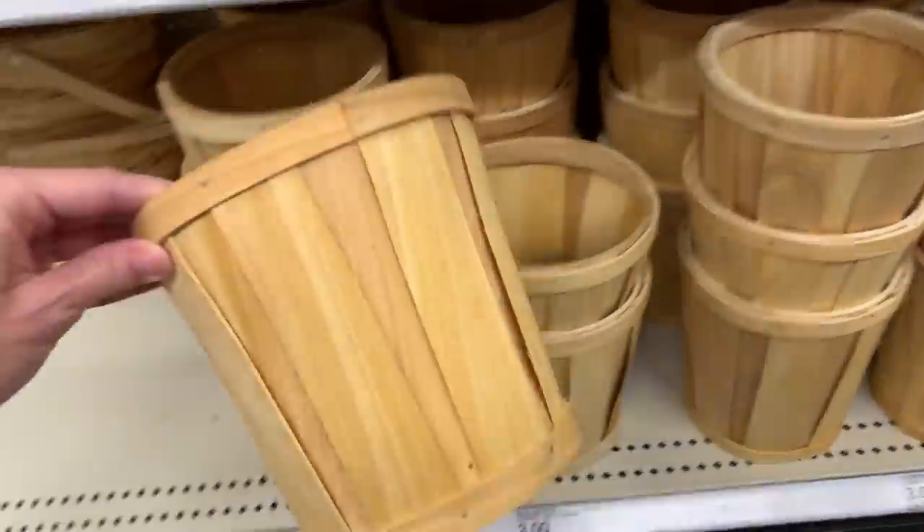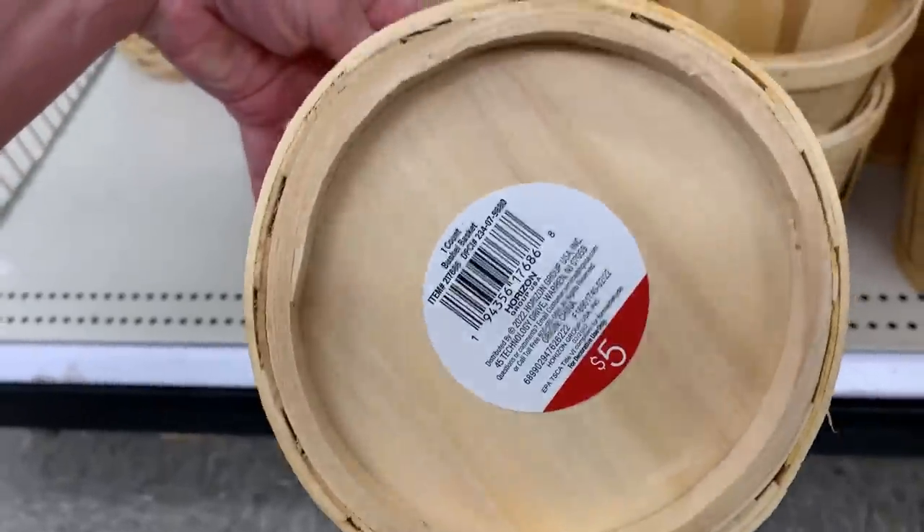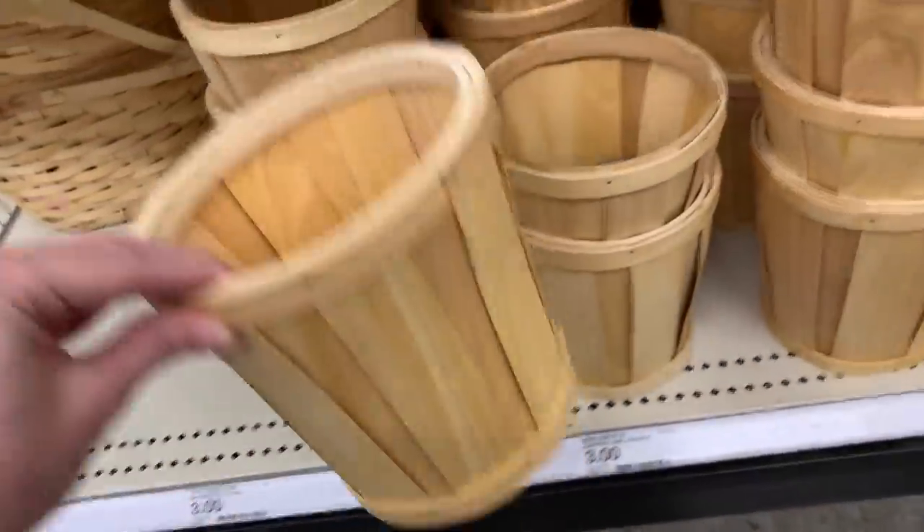These are small wooden baskets. They kind of look like bushel baskets but smaller of course. They're five dollars.